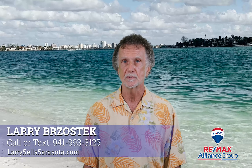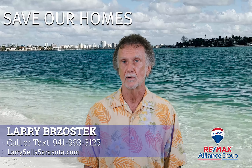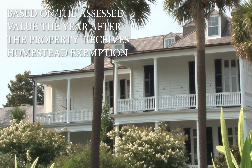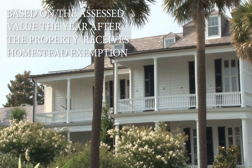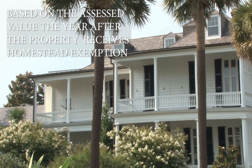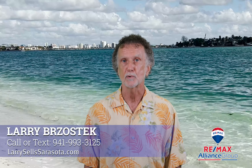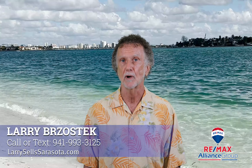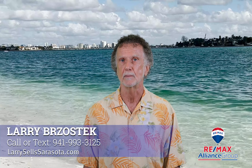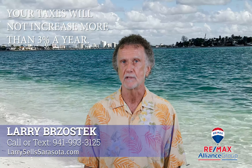In addition to the Homestead benefit, the Save Our Homes cap was established in 1995 according to Florida statutes. The cap is placed on the assessed value the year after the property receives a Homestead Exemption and is based on the lower of the following: 3% of the assessed value of the property for the prior year, or the percentage change in the Consumer Price Index (CPI) as reported by the U.S. Department of Labor Bureau of Labor Statistics. This means your taxes will not increase by more than 3% in any given year.